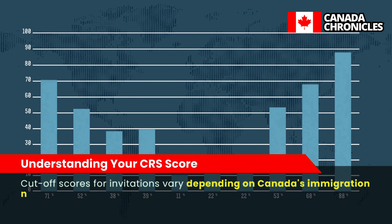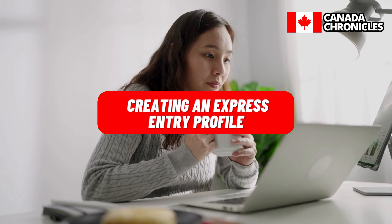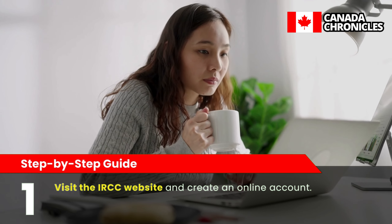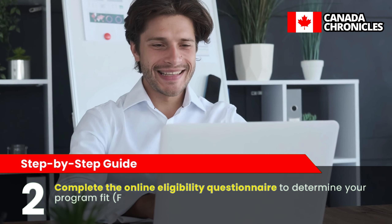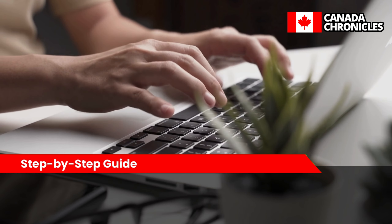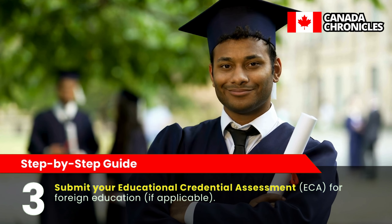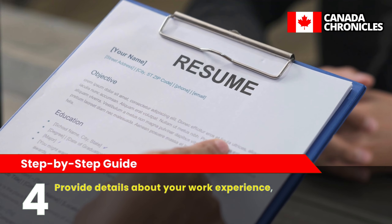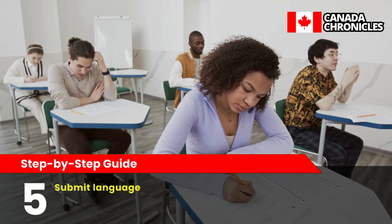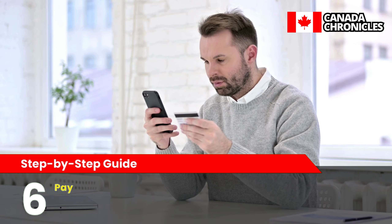To create an Express Entry profile, follow these steps. First, visit the IRCC website and create an online account. Second, complete the online eligibility questionnaire to determine your program fit — FSWP, CEC, or FSTP. Third, submit your Educational Credential Assessment (ECA) for foreign education if applicable. Fourth, provide details about your work experience, including job titles, duties, and employers. Fifth, submit language test results demonstrating your English or French proficiency. Sixth, pay the processing fee.